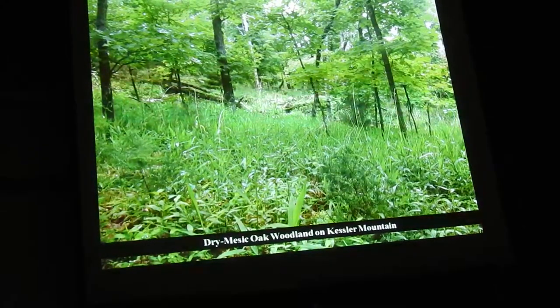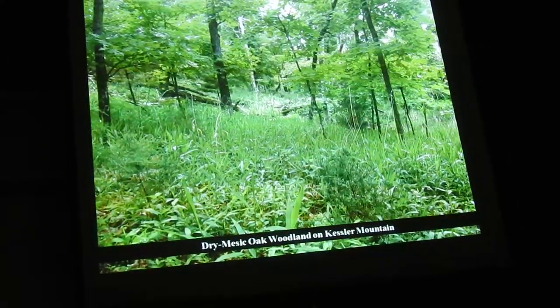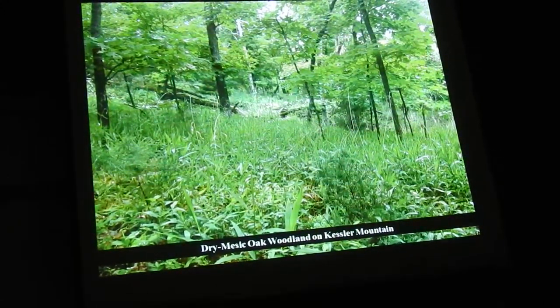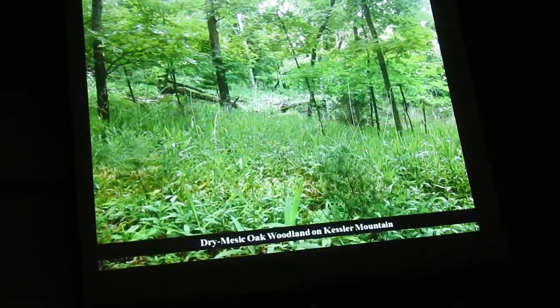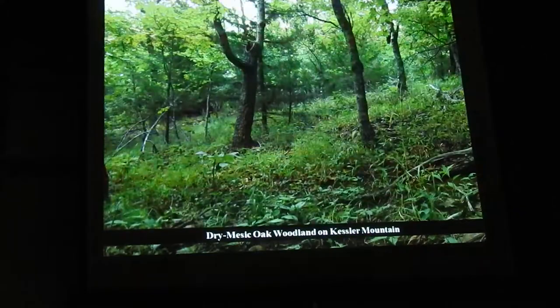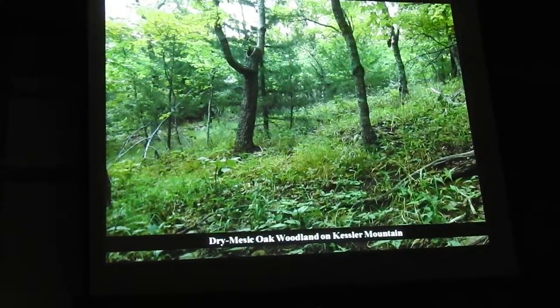There are some areas on Kessler that are still a little more open in the woods, and these are right above the bluff lines. Where there's a natural break in the canopy because of the bluff — so the bluff drops 60 or 50 feet — there's light coming right in from the side. You still get these sort of open, grassy woods, and it's pretty neat because where you see that, you'll find much higher species diversity.